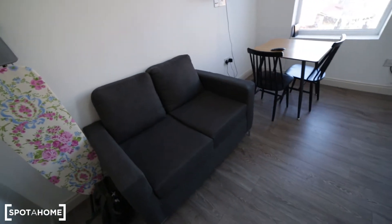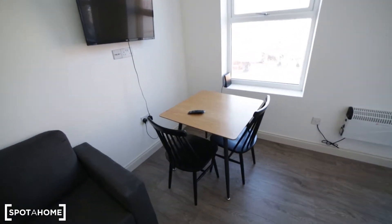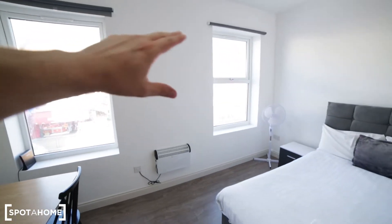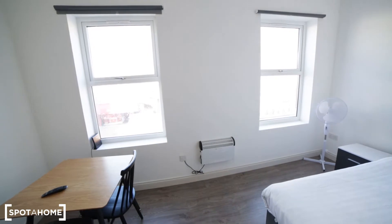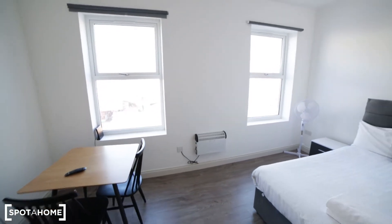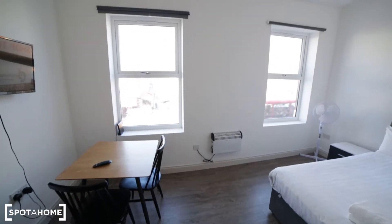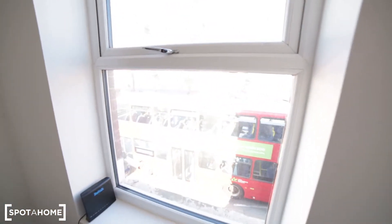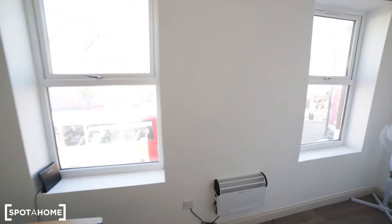We have a sofa here, a dining table with two chairs, and a TV on the wall. We have two double-glazed windows — they are quite big, so that's why it's so bright in the studio. These windows are also soundproof, so you can't hear anything from the outside.